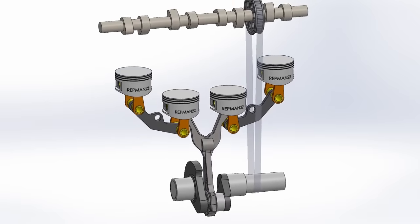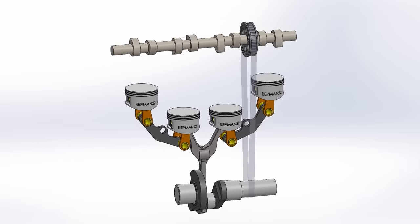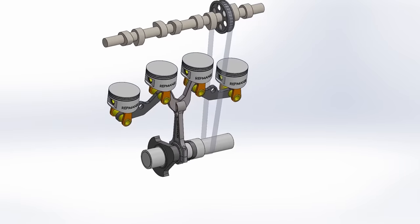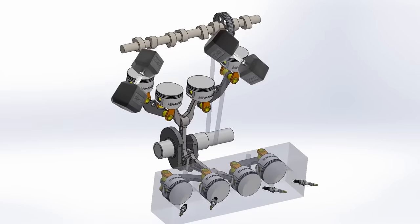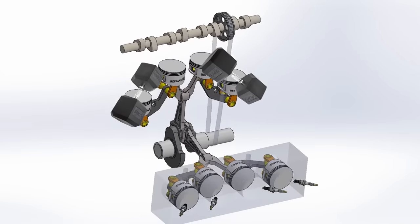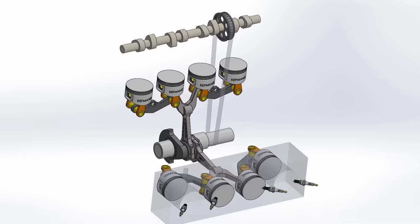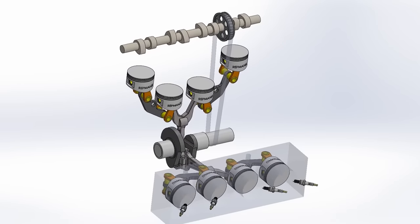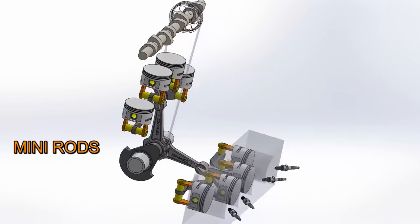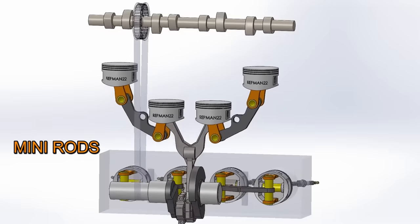The timing belt that drives the camshaft rises between cylinders three and four. Now we multiply everything by two, giving rise to the V8. It is very interesting to see how it works — it even seems that it's doing gymnastics. Compared to four normal rods, the main advantage of the mini rod is that because it is so short, it has less chance of bending than a long rod, which results proportionally in a lighter system than conventional connecting rods.